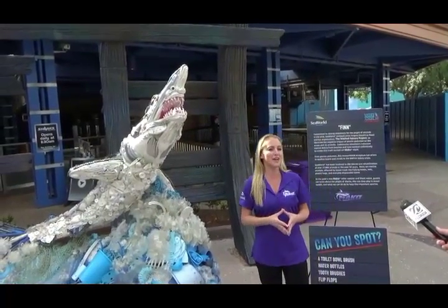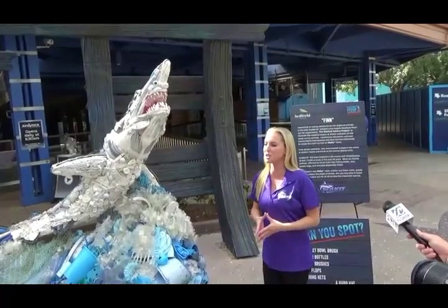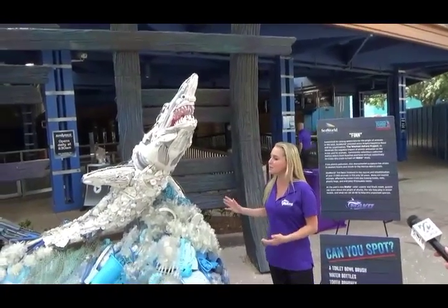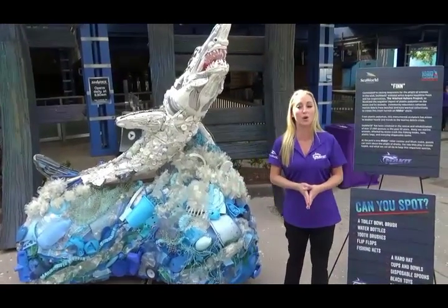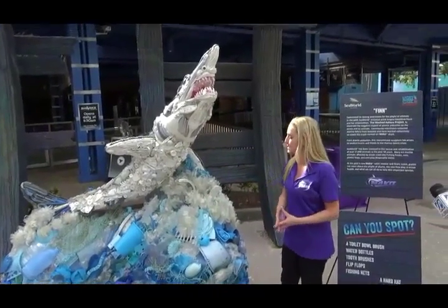To convey this conservation message throughout our Mako realm, SeaWorld has commissioned the Wash to Shore Project to create this unique art sculpture of a Mako shark that was made completely out of hard, non-biodegradable plastic that was all found on the coastlines of Oregon by volunteers that have done coastal cleanups.